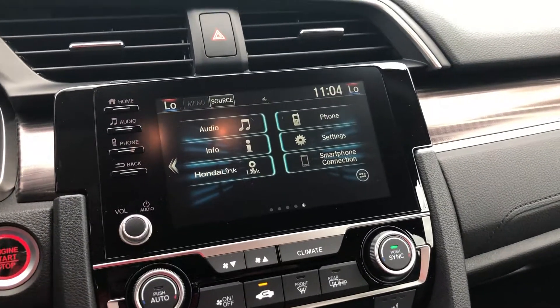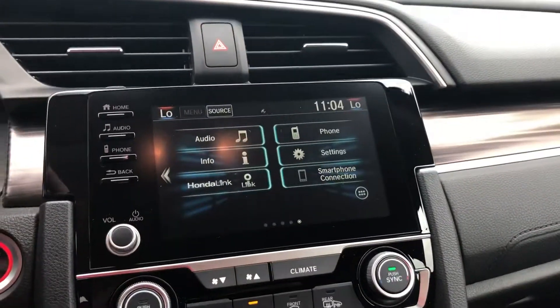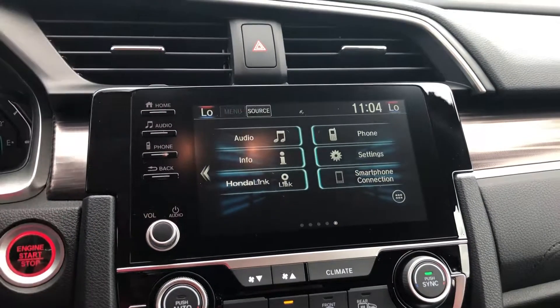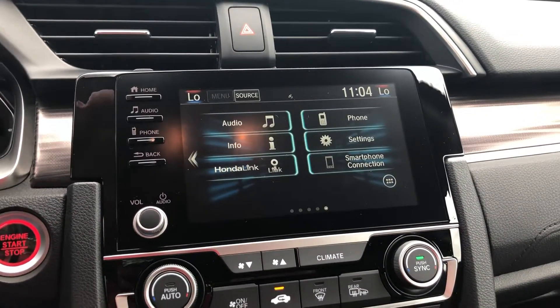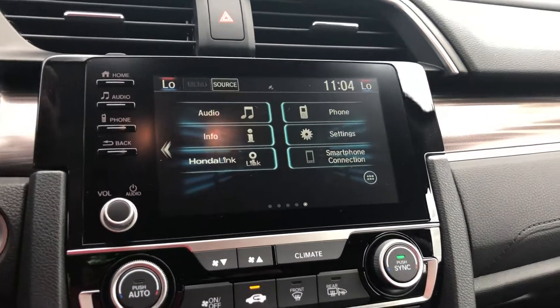Touchscreen here for all your audio and Bluetooth controls. It also has Android Auto and Apple CarPlay, so you can plug your phone in and have your phone projected right here on the touchscreen — use your phone's navigation, listen to music, it'll read you text messages and make phone calls. It's a really cool feature.